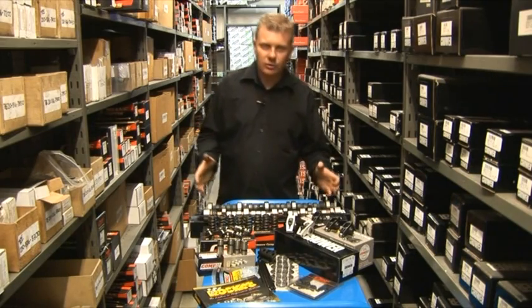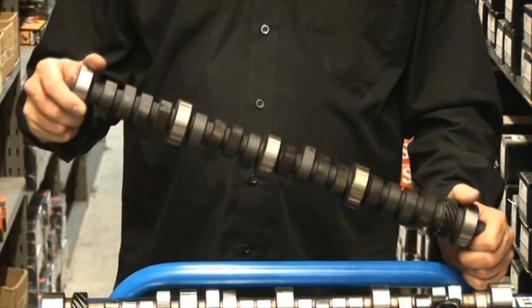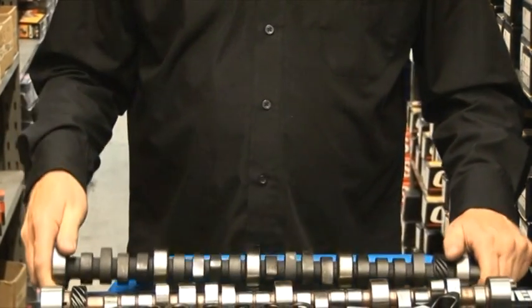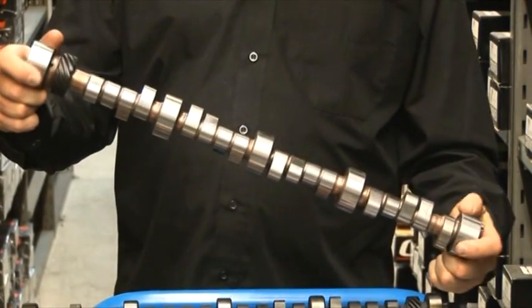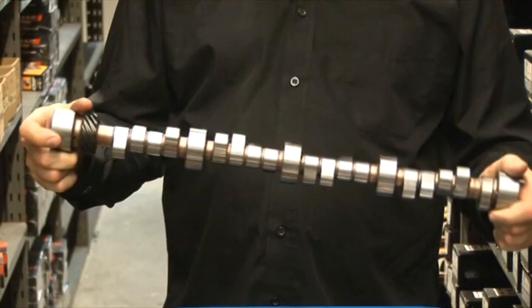Now when we talk about camshafts, there are effectively two types. There's a flat tappet design that's been around for years and years, and then we've got the roller camshaft design. It was only a few years back that these were reserved for race engines only. Now luckily there are plenty of them out there on the street, and these are the most popular style of camshaft used today.